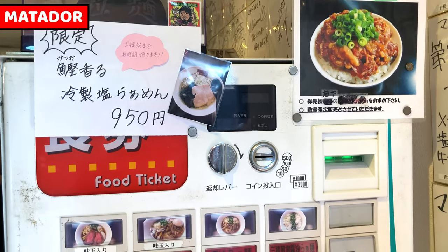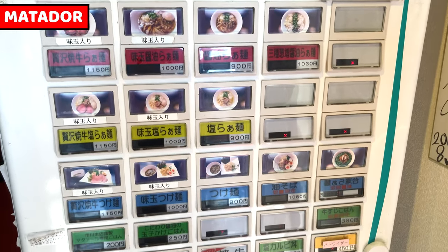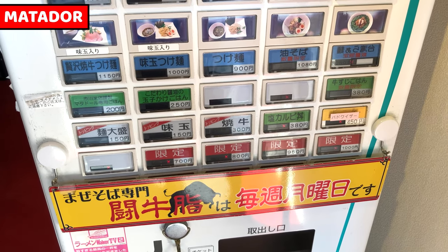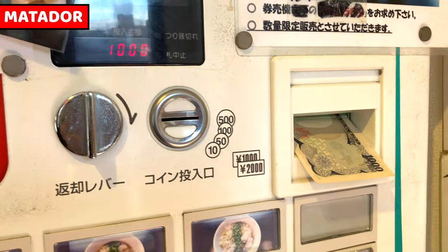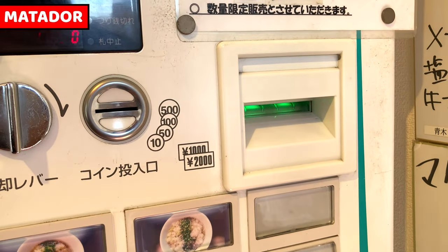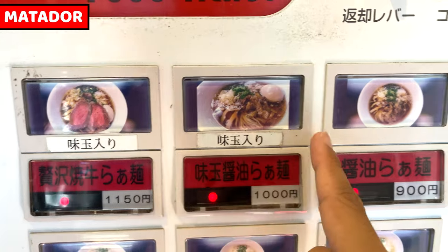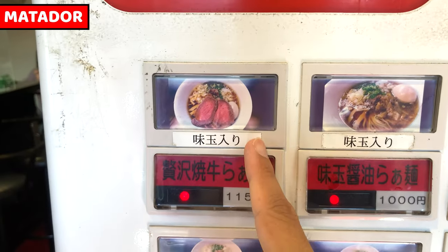This is a vending machine. Only Japanese is on the machine. We can select from soy sauce or salt flavor, and we can also order tsukemen or rice dishes. Let's start getting a ticket. I'll have soy sauce ramen — I guess this premium Gyukotsu Ramen looks nice, so let's take this one.